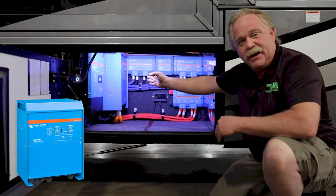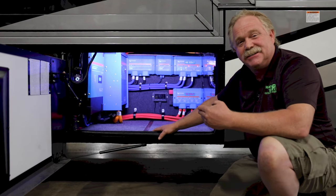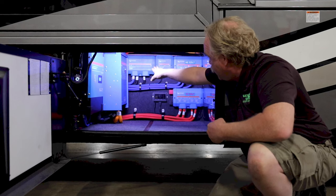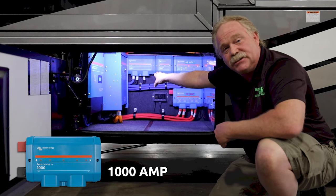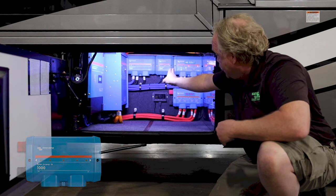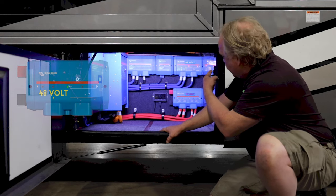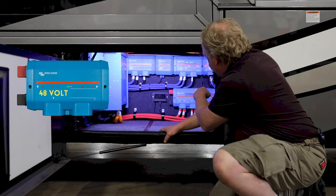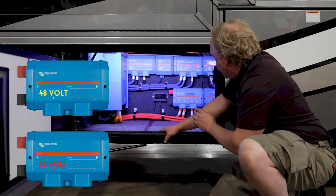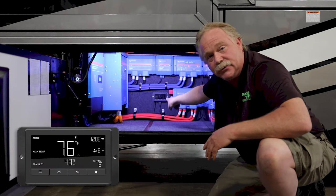That inverter, even running two air conditioners, is going to pull maybe 40 amps off the DC system. Up there we have our Lynx 1,000-amp distribution, or power-in module. In the middle we have our Lynx shunt. Over on the other side we have our distribution, and then down below we have another one.